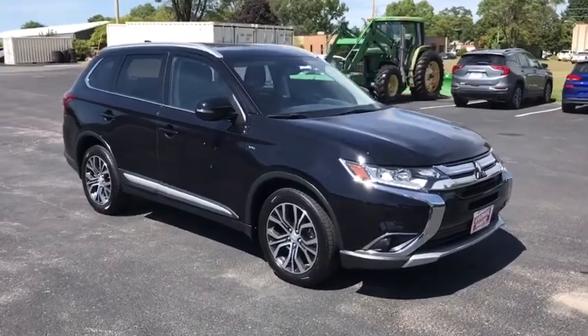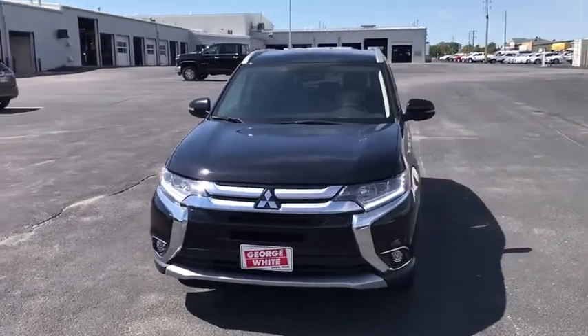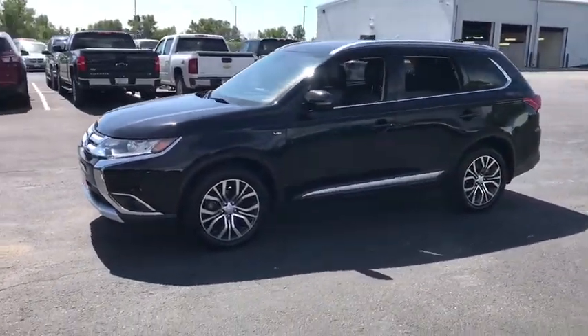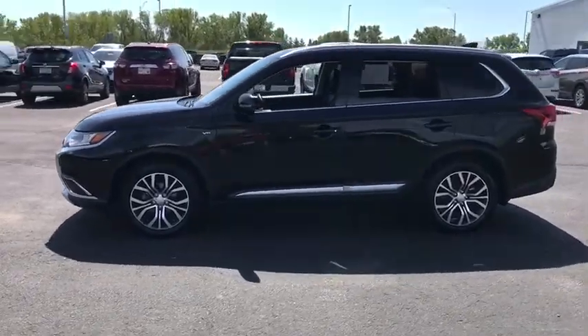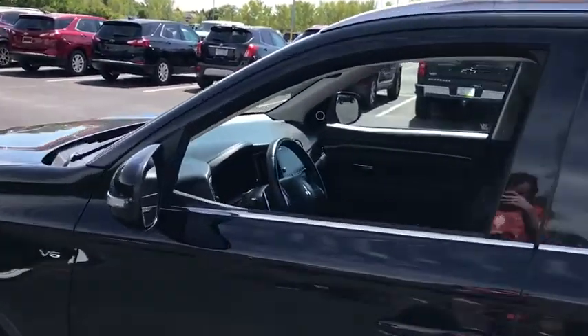Make a great choice today with the 2017 Mitsubishi Outlander — a versatile crossover with power to spare. Outlander boasts an upgraded level of interior comfort and advanced technological features to give you control over every element of your drive.